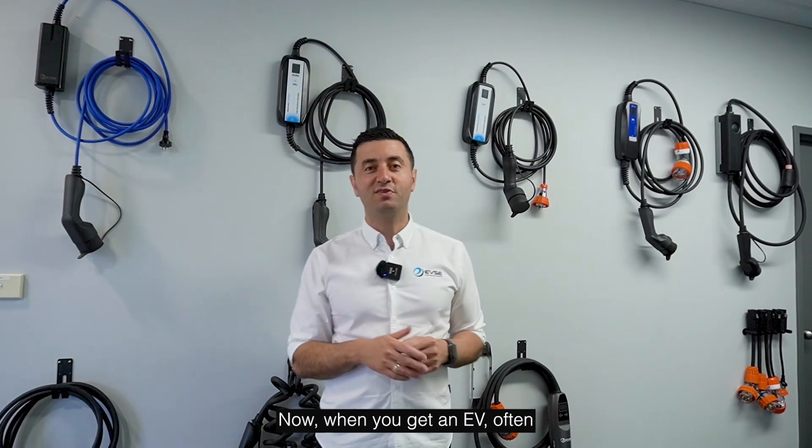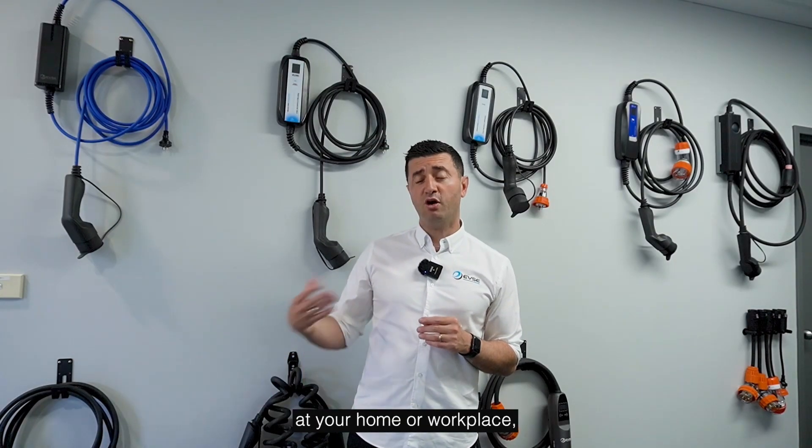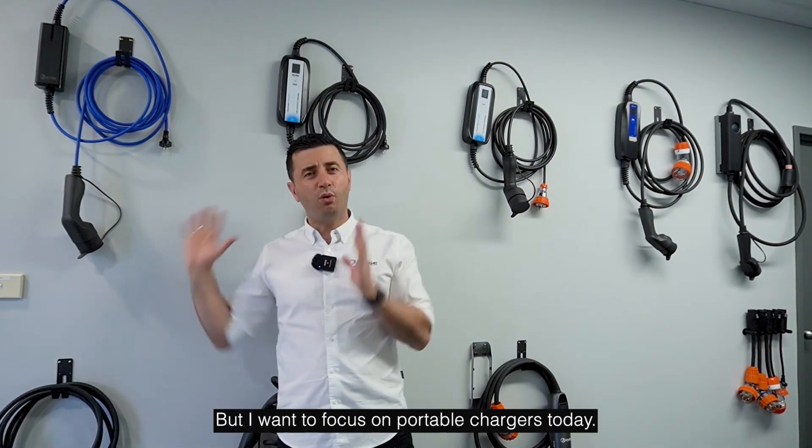Now when you get an EV, you often have the choice between using a portable charger that plugs into a wall at your home or workplace, or getting a fixed wall charger. We cover all of those, but I want to focus on portable chargers today.